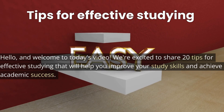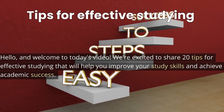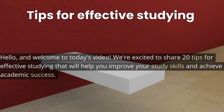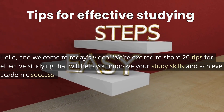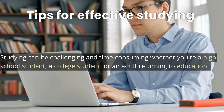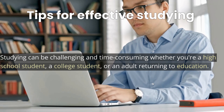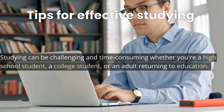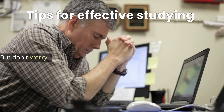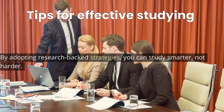Hello and welcome to today's video. We're excited to share 20 tips for effective studying that will help you improve your study skills and achieve academic success. Studying can be challenging and time-consuming whether you're a high school student, a college student, or an adult returning to education. But don't worry — by adopting research-backed strategies, you can study smarter, not harder.